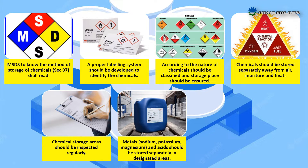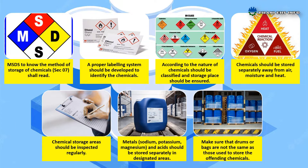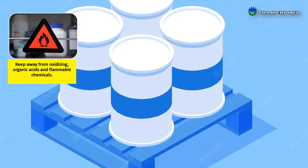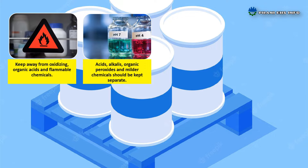Chemical storage areas should be inspected regularly. Metals such as sodium, potassium, and magnesium, and acids should be stored separately in designated areas. Make sure that drums or bags are not the same as those used to store the offending chemicals. Keep away from oxidizing, organic acids, and flammable chemicals.